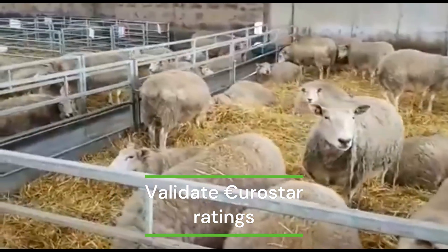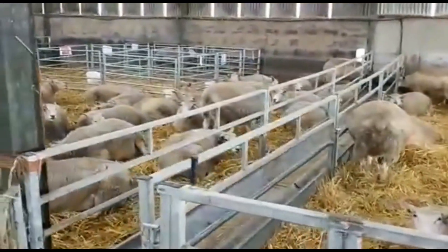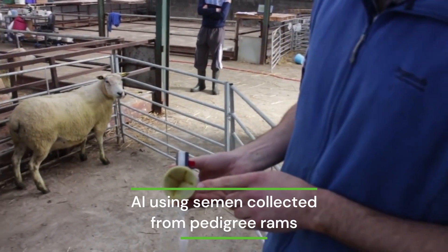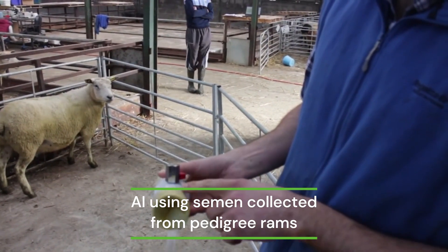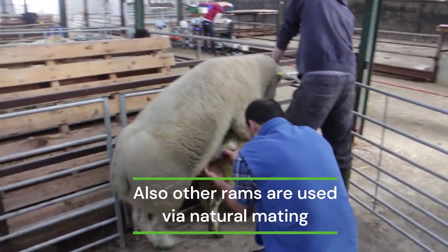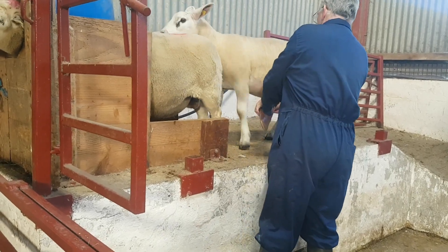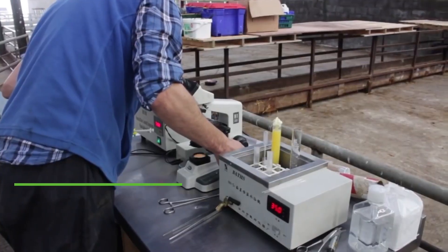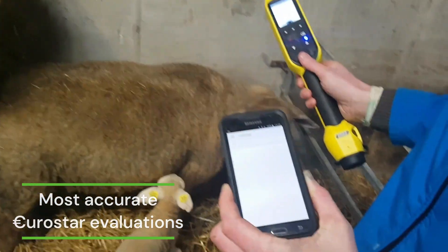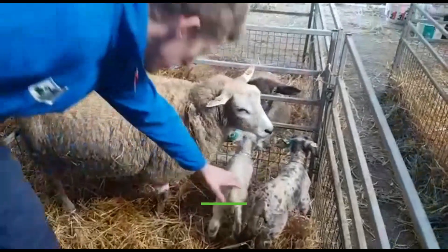This simply means testing if the 5-star rams are actually outperforming their 1-star counterparts in a commercial setting. Ewes are impregnated by AI using semen collected from these pedigree rams. Also, a number of carefully selected rams are purchased by Sheep Ireland annually and used via natural mating within these flocks. This work all contributes to delivering the most accurate Eurostar evaluations to Irish sheep farmers. Performance data is collected on all the resulting lambs, and this information is included in each ram's individual evaluation, along with its relatives' evaluations.